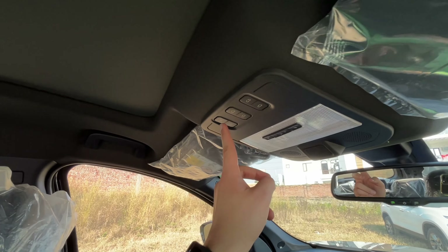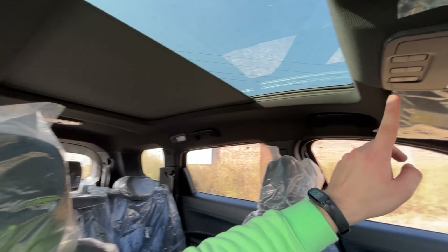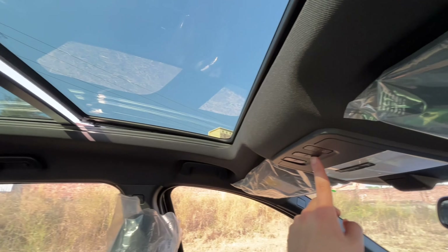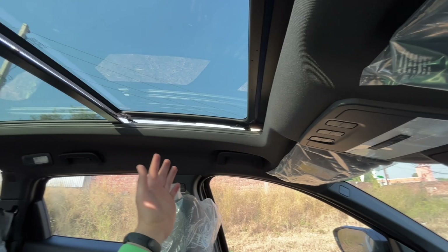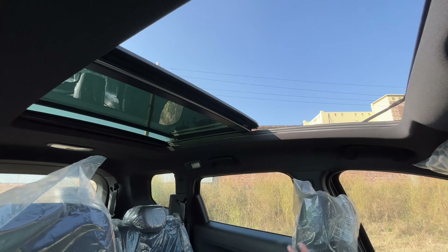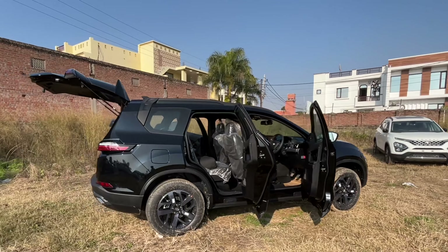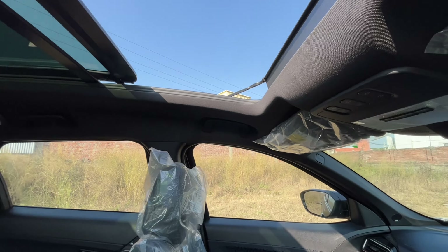There is a panoramic sunroof — it has been given in the dark edition. The three sunroof controls operate the blind and the vent, with one-touch open and close. You can also stand and take photos through it. Recommended: don't lean outside while driving. You can close it easily from inside.